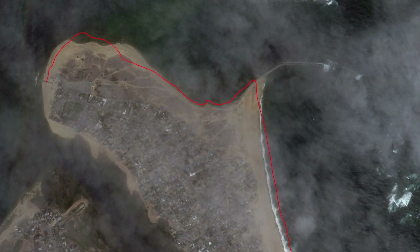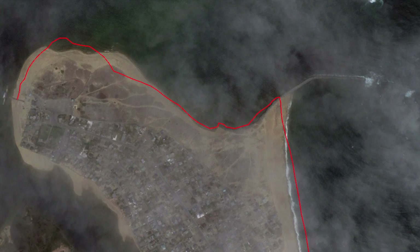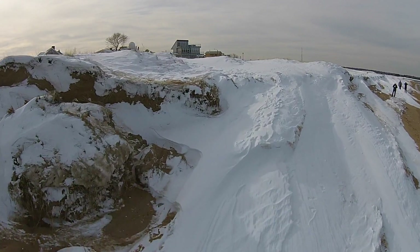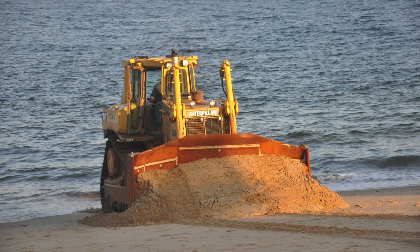The area lost over a football field's worth of beach in just four short months. At this rate, waves could be lapping at the houses on northern reservation terrace by 2016 and be a severe problem by 2017 and on.